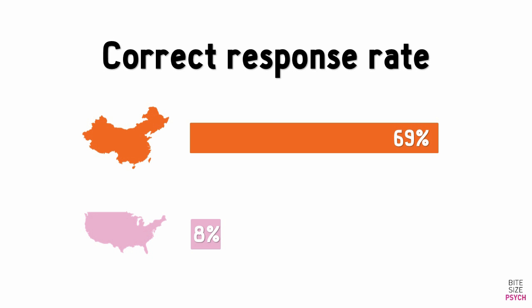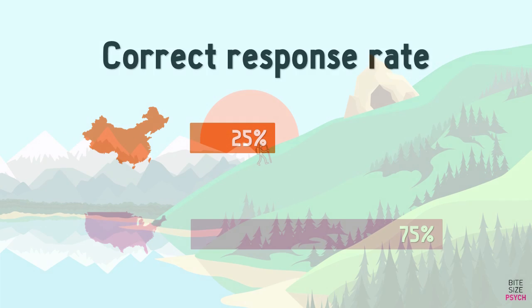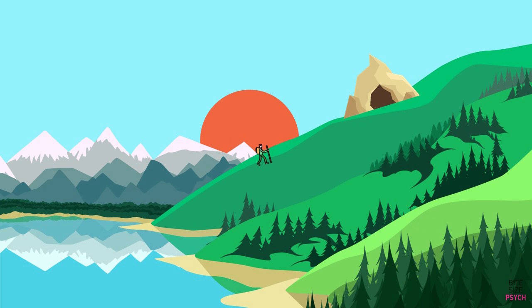Interestingly though, the researchers then hit these students with yet another riddle. But in this one, the Americans excelled while the Chinese failed. If you did poorly on the first riddle, perhaps you'll be more likely to solve this one. It goes like this: a treasure hunter is exploring a cave up on a hill near a beach.